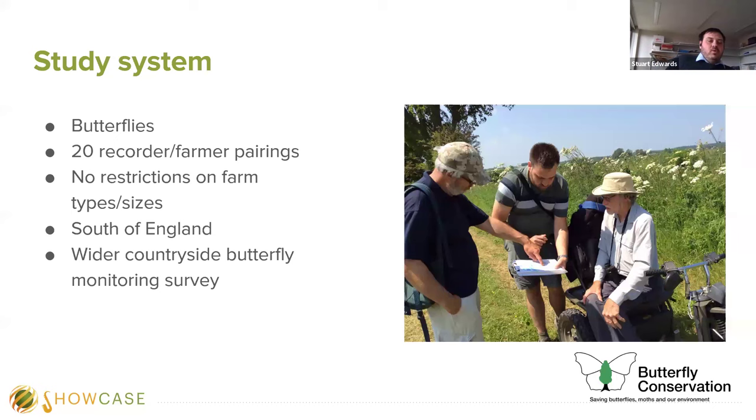We recruited 20 recorders from local Butterfly Conservation regional networks and 20 farmers from local farm cluster groups, which proved a great resource for recruitment. Farm clusters have farmers working together to promote landscape changes for biodiversity and conservation. There were no restrictions on farming type or size, but we generally recruited from the south of England — farmers from Oxfordshire, Buckinghamshire, Berkshire, Wiltshire, Hampshire, and Surrey.